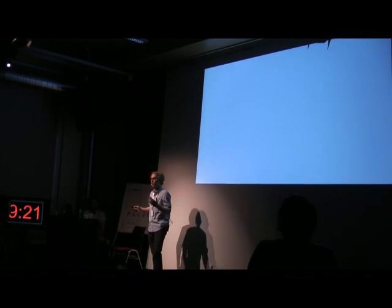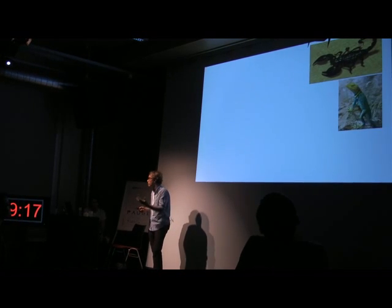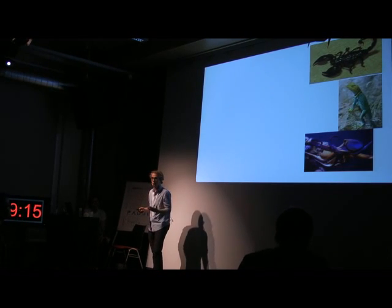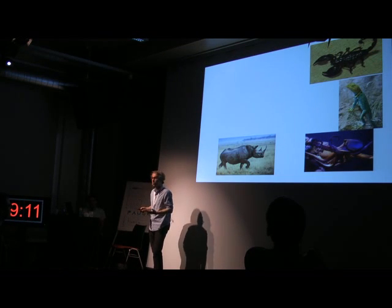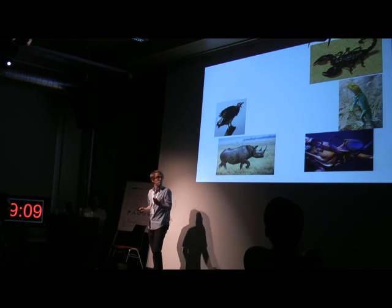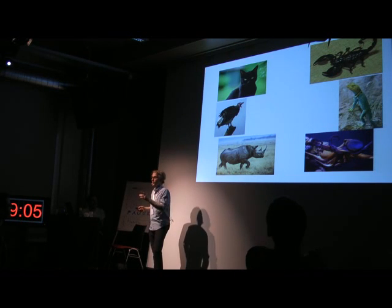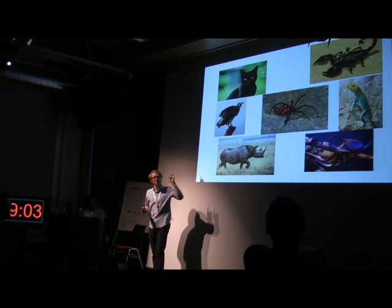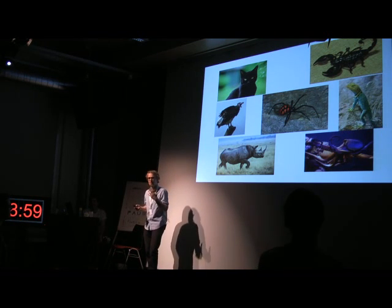I spent as much time as I could reading all about the scorpion, the lizard, the octopus. I also spent my time reading about the rhino, or the vulture, and the black cat. But above all, I was fascinated by this spider, and the spider's silk it weaves, and its amazing properties.